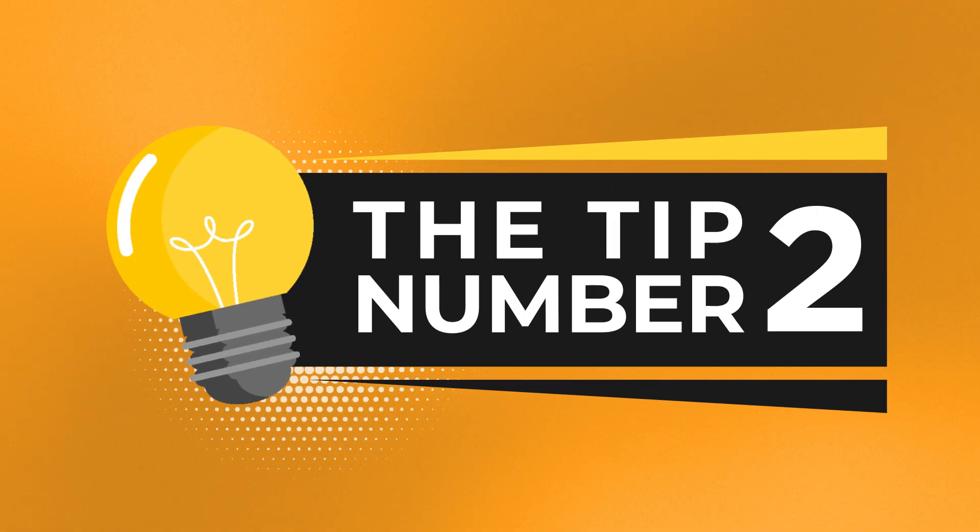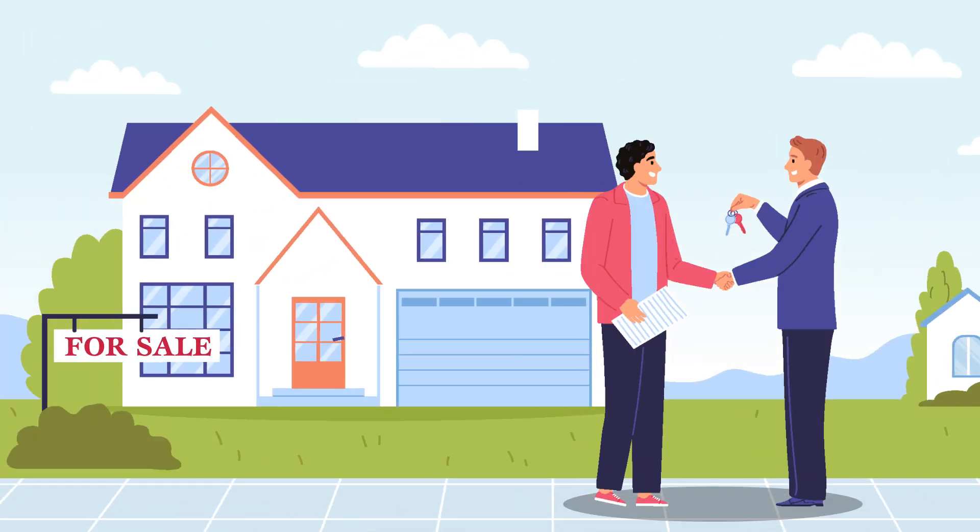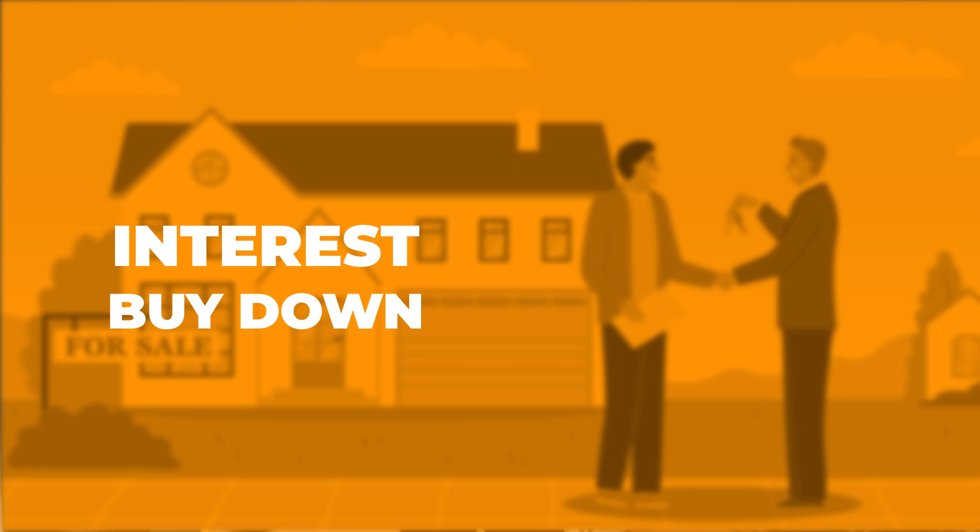The second tip is be open to buyer offers that are asking you, the seller, to contribute towards a buyer interest rate buydown or closing costs. Buying down the interest rate helps to lower the monthly mortgage payment for the buyer. This can be very important to a buyer, especially when interest rates are high.